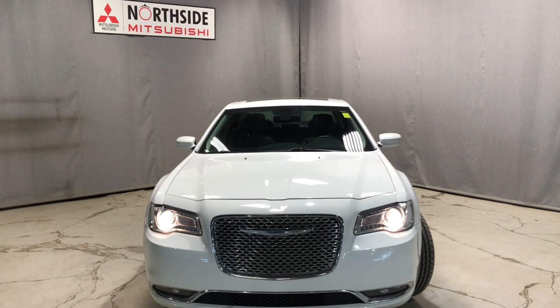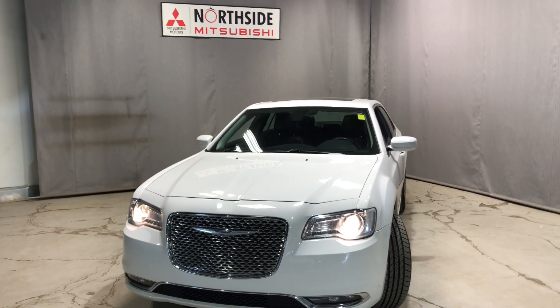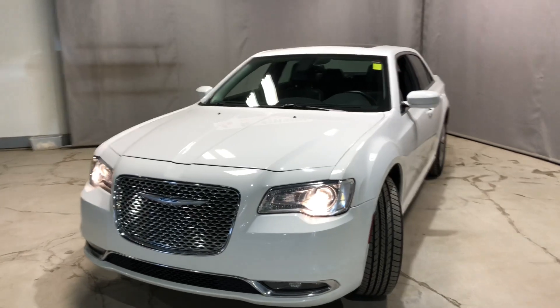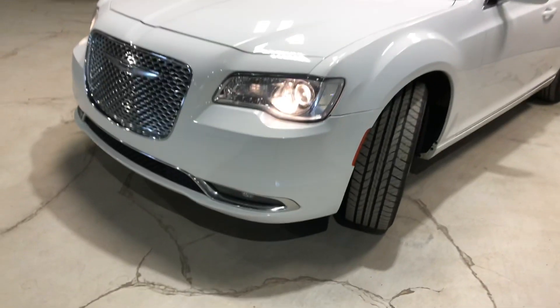Hey Vikas, it's Jay here from Northside Mitsubishi. I'm just gonna do a quick walk-around video here on our gorgeous 2016 Chrysler 300 all-wheel drive. This beauty comes with a 3.6 liter V6 engine giving you lots of horsepower on the road.